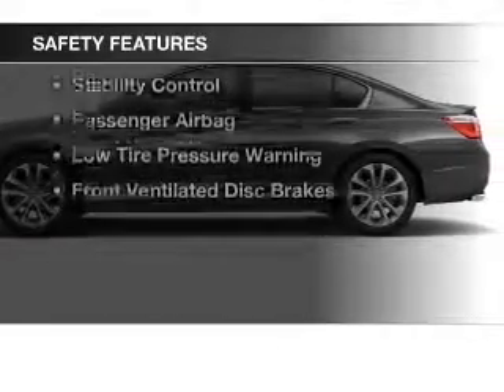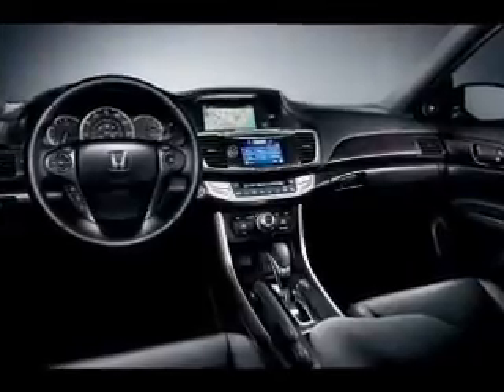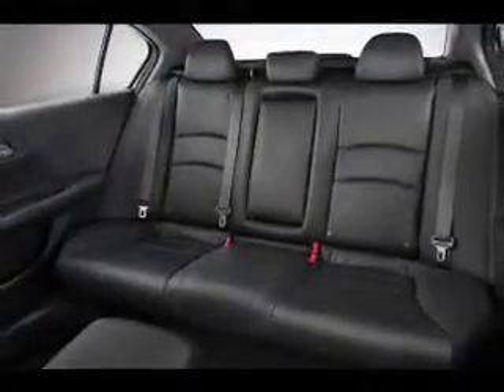Safety was made a priority with these features: a backup camera, curtain head airbags, side airbags, independent suspension, brake assist, traction control, stability control, a passenger airbag, low tire pressure warning, and front ventilated disc brakes. Let us put you in the driver's seat today.